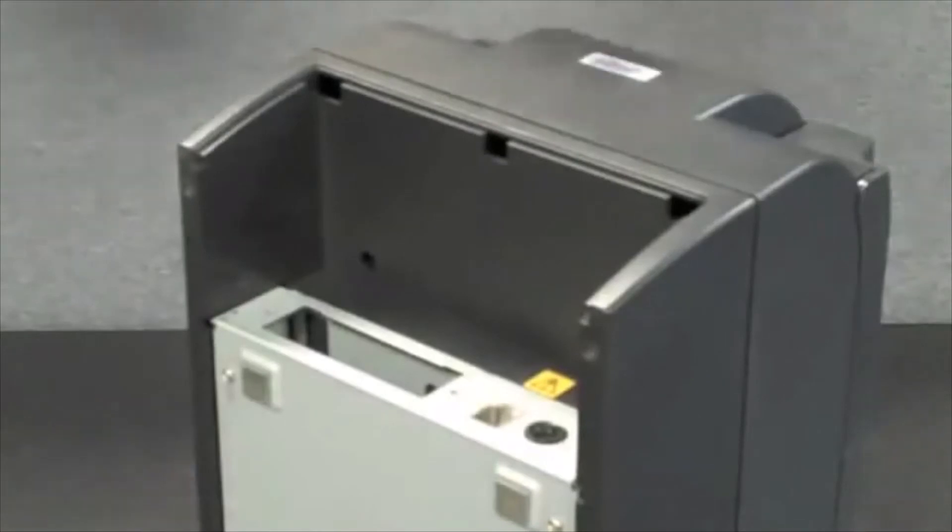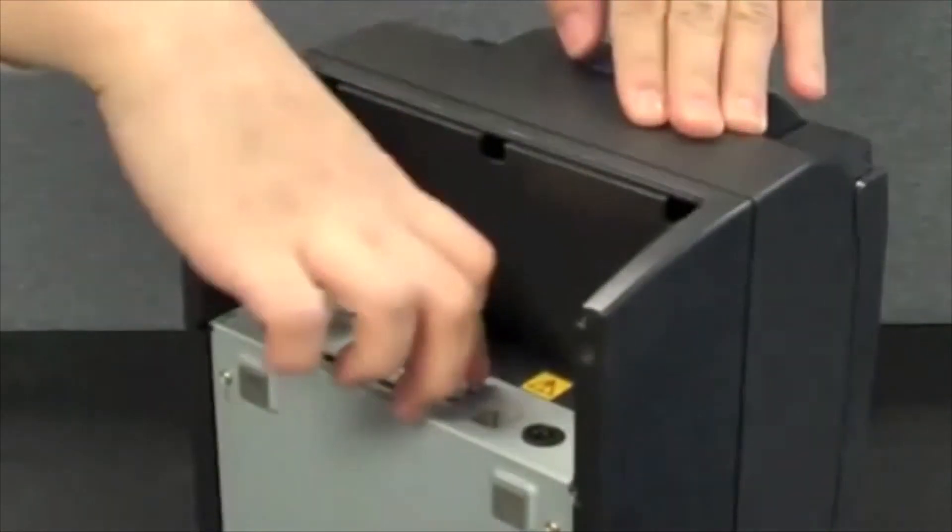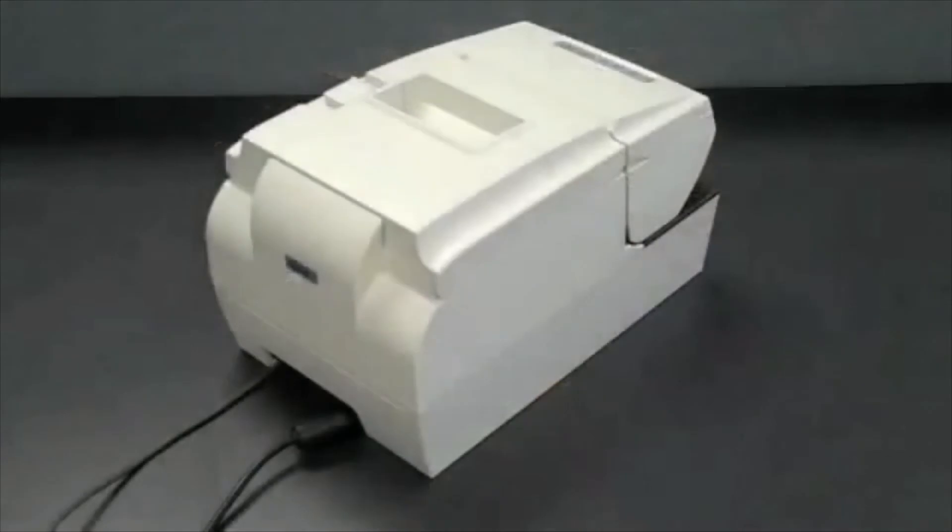These connections are swappable, making future upgrades simple. Its recessed connection design and interface cover help deter damage to the ports and cables.